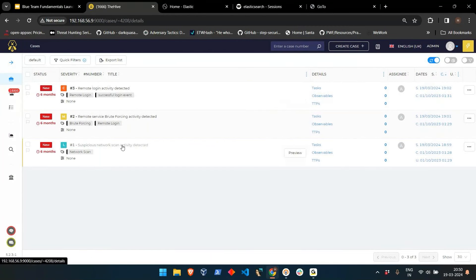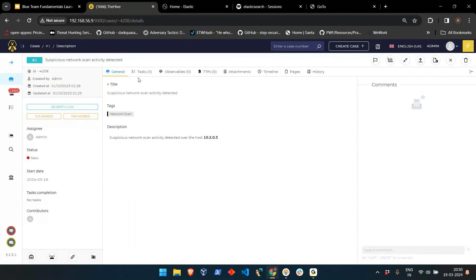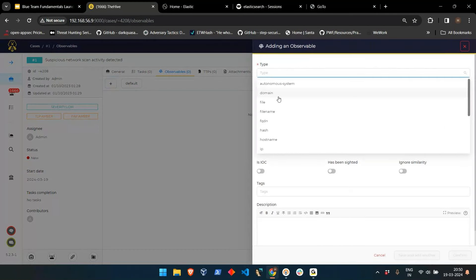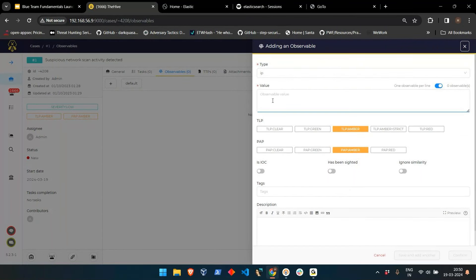When opening a particular incident, we can observe tasks. In the observable section, you can add findings — for example, for suspicious network scan we can enter the IP. We can mark it as an IOC. This observable section syncs with threat intel feeds, so if another incident is created by that same IP, it gets easily detected. In the TTP section, if aware of the MITRE ATT&CK framework, you can map the technique — for example, suspicious network scan activity falls under the Reconnaissance phase.